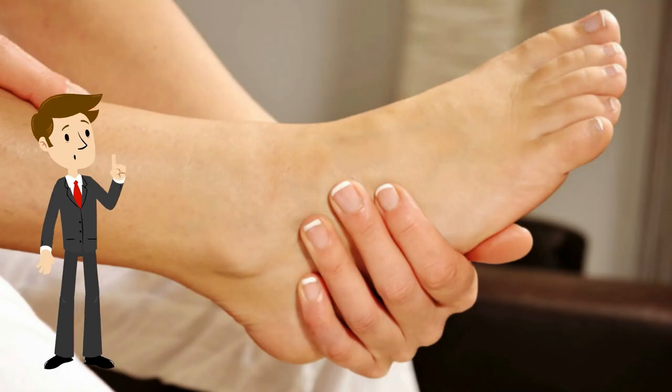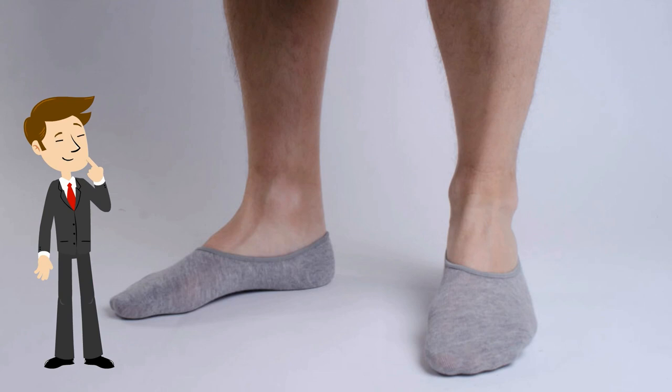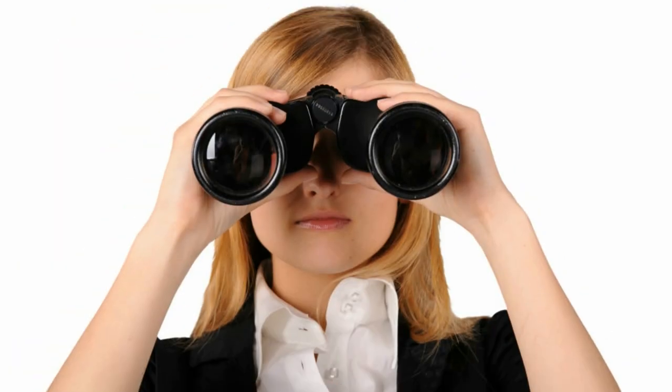So now you know you need no-show socks. How can you make sure you get a good one? You'll have to watch our next video for that.